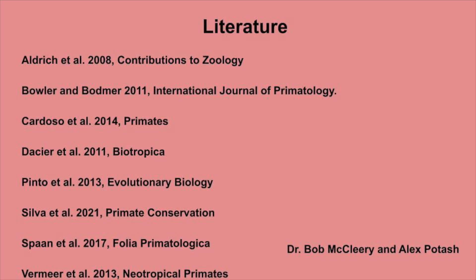I would like to acknowledge the literature used to explore detection methods. I would also like to thank Dr. McCleary and Alex for their teaching this semester. Thank you for taking the time to watch my video today. I hope you learned something about uakaris — they truly are an amazing animal. Let me know if you have any questions down below in the comments section.